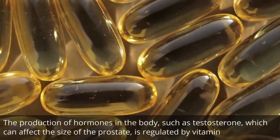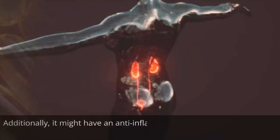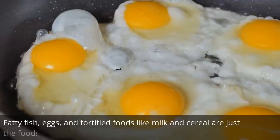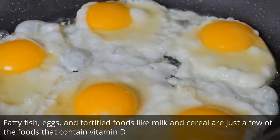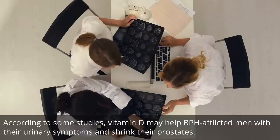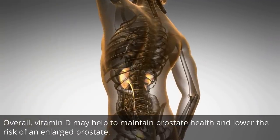The production of hormones in the body, such as testosterone, which can affect the size of the prostate, is regulated by vitamin D. Additionally, it might have an anti-inflammatory effect on the prostate, lowering the risk of BPH. Fatty fish, eggs, and fortified foods like milk and cereal are just a few of the foods that contain vitamin D. According to some studies, vitamin D may help BPH-afflicted men with their urinary symptoms and shrink their prostates. Overall, vitamin D may help to maintain prostate health and lower the risk of an enlarged prostate.